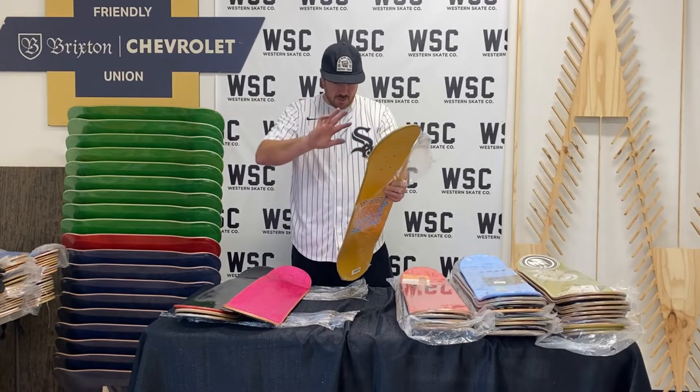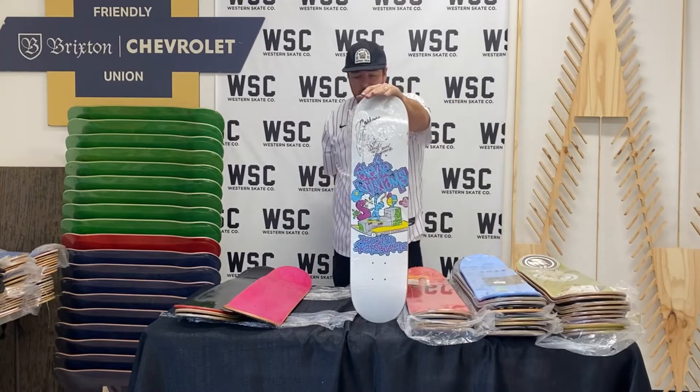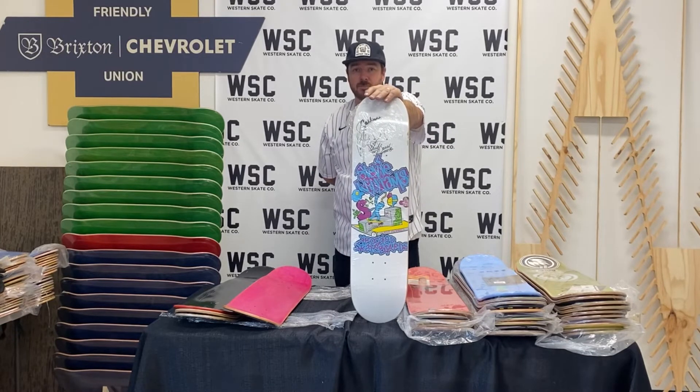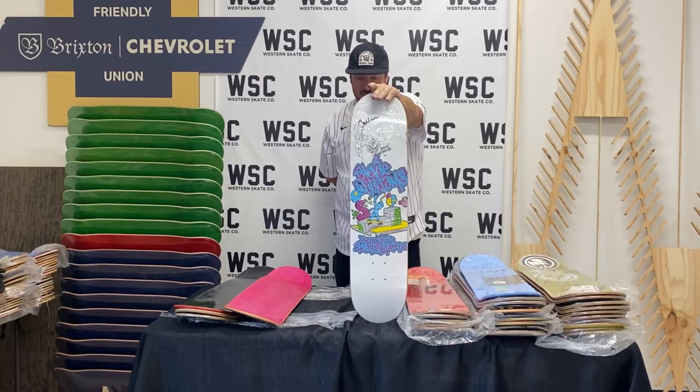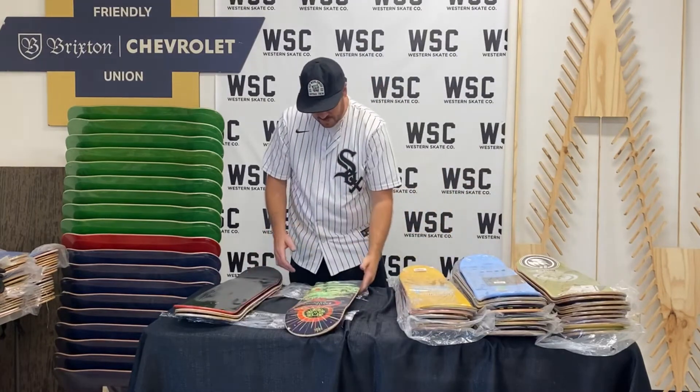My hands are getting a little dirty, but this is the third Krooked guest model in the mix. This is number 32 of 600 — Stevie Williams Krooked guest board. Stevie Williams, right after we got the Sal Barbier. Sheesh. Pretty awesome.